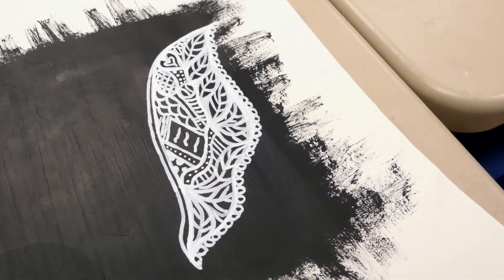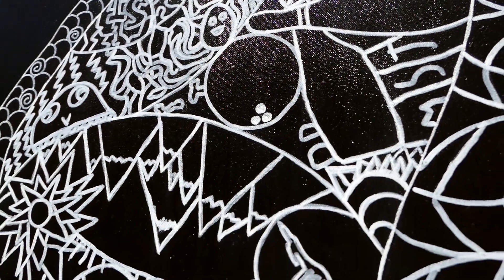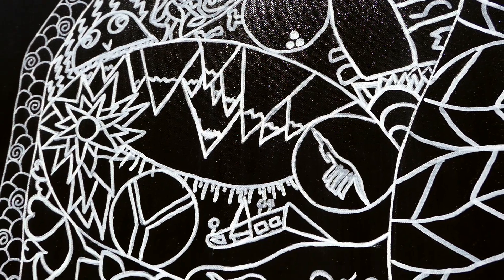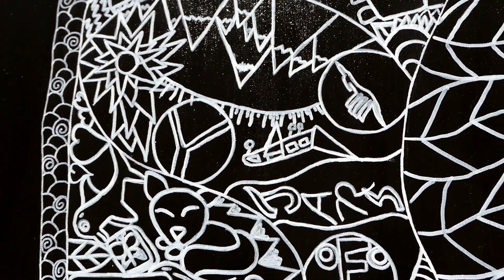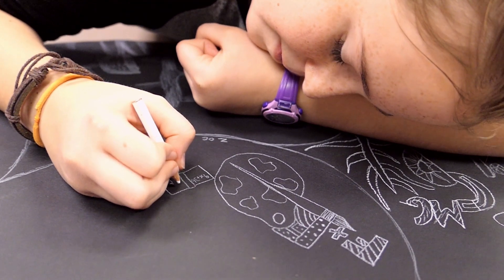The students decided to paint wings and to fill the wings with what makes them happy and lifts them up. We discussed how to make an art piece come together when art is collaborative, and one of the ways is to use color as a unifying element.